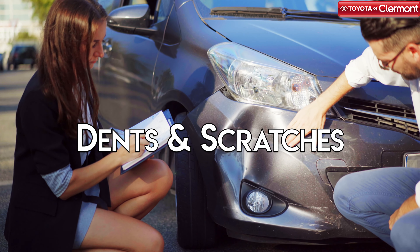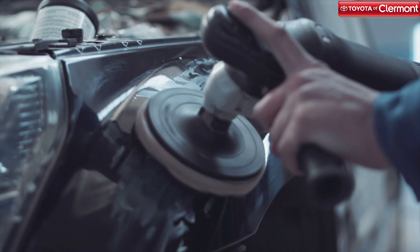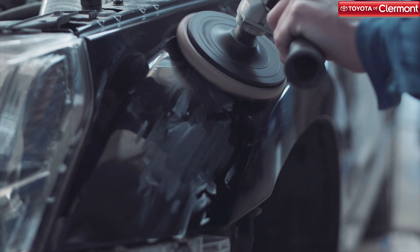Dents and scratches are probably the most common forms of vehicle body damage, and they're the easiest to fix. These repairs usually entail a good deal of sanding and then touch-up painting.